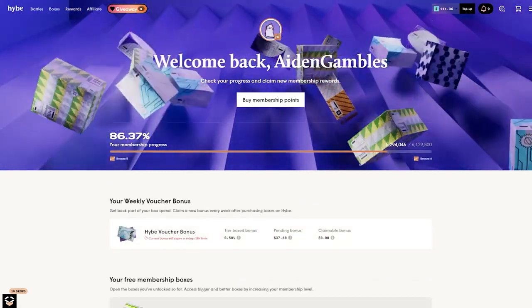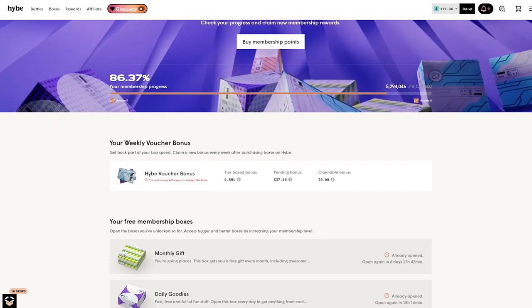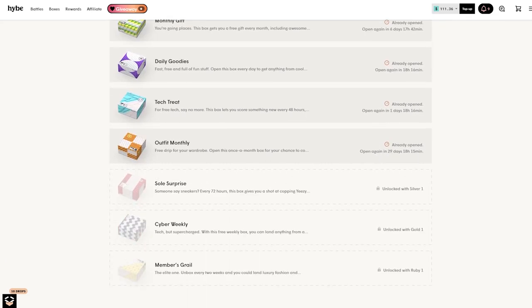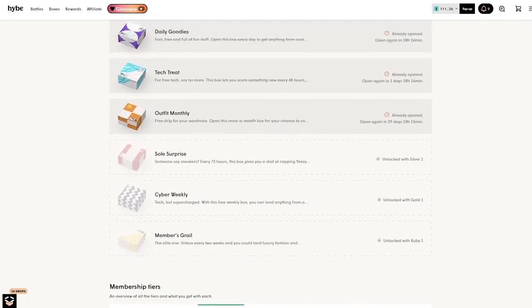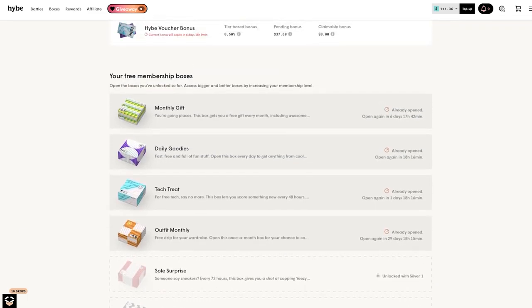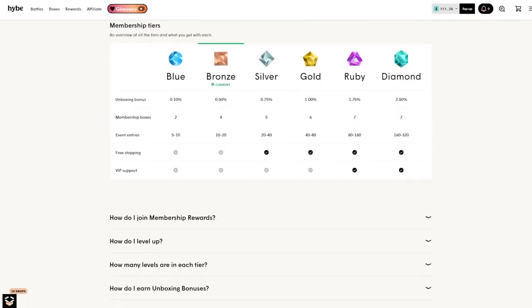Just before we end the video — if you go up to Rewards in the upper middle bar, as you can see I have a pending $40 bonus, which I believe is mostly from today's video. They have a really good reward system here — I get 0.5% back. Also, the more you rank up through the membership tiers, the better boxes you get. I made like three or four dollars today off opening all the boxes except for the monthly one.